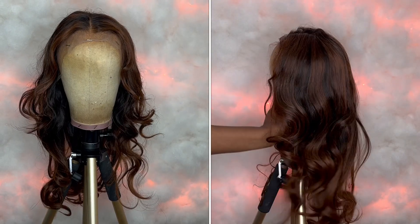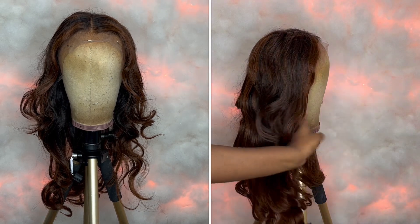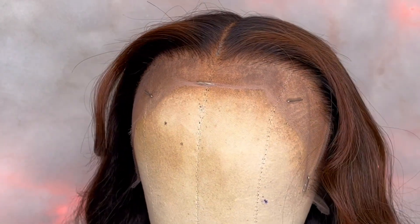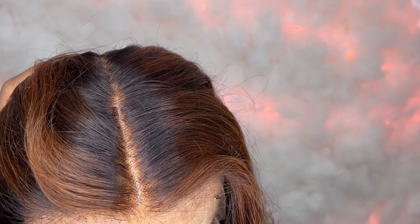This is how the wig comes straight out of the package. Here is a close-up on how the hairline comes — the hairline comes pre-plucked and they also went ahead and bleached the knots. They did a really good job bleaching the knots, and as for the pre-plucked hairline, not bad at all.